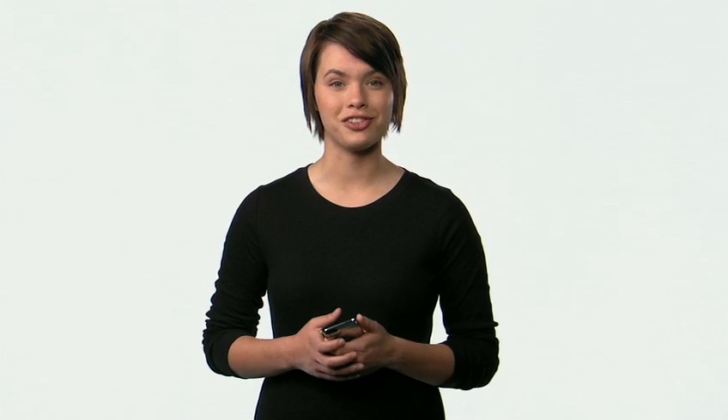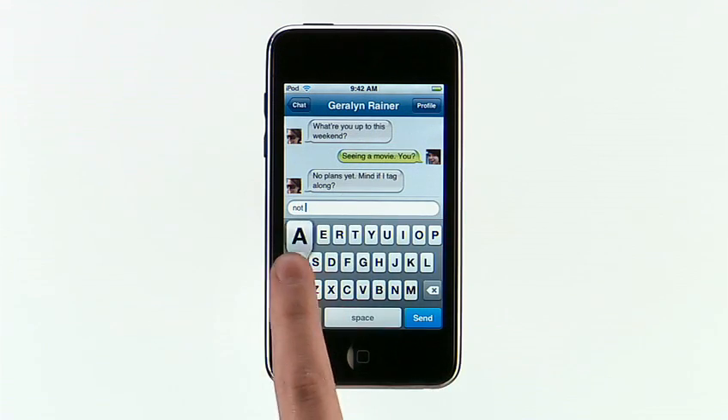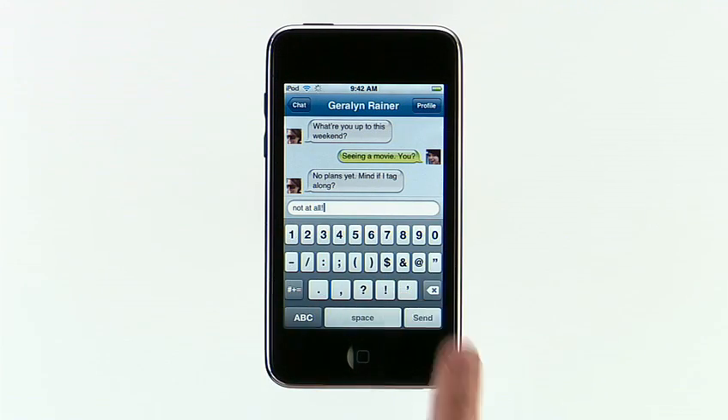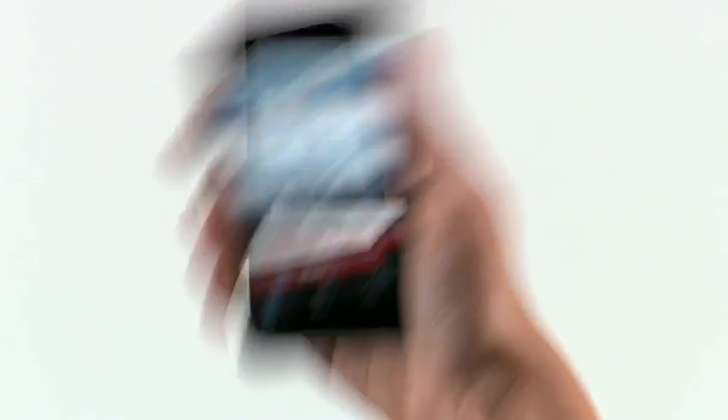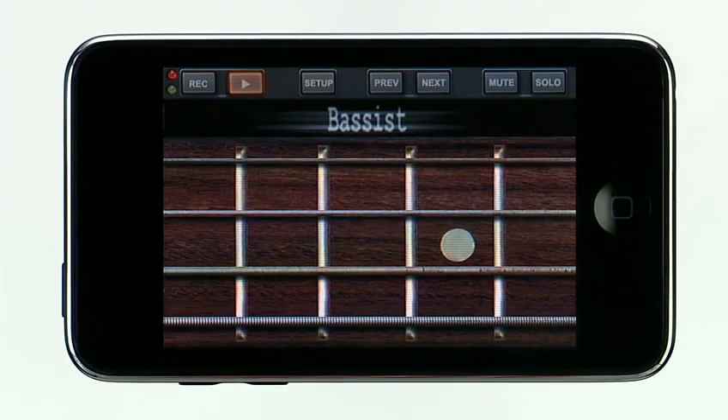Let me show you a few. When you're connected via Wi-Fi, you can instant message with friends on Facebook. With Urban Spoon, you can find a great restaurant for dinner. Or make your own music with Band.